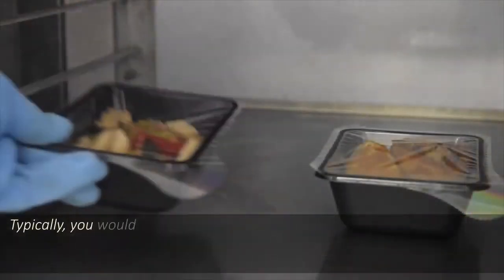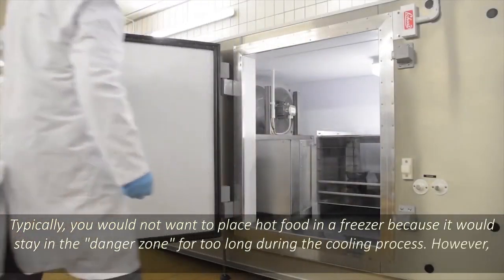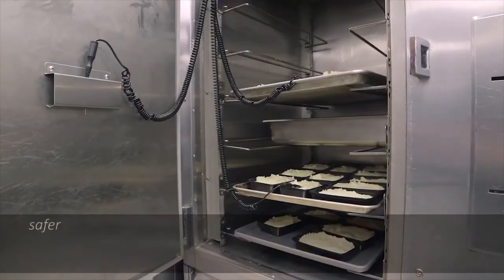Typically, you would not want to place hot food in a freezer because it would stay in the danger zone for too long during the cooling process. However, blast chillers work fast enough to prevent this and make for easier, safer freezing.